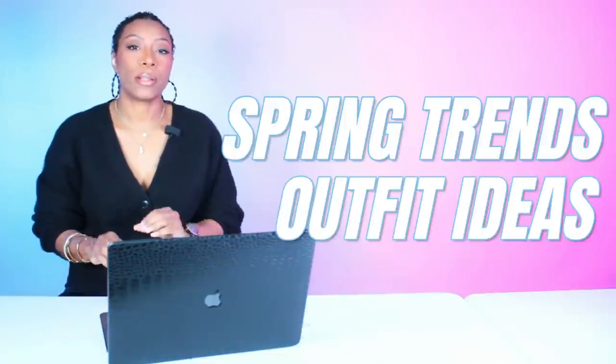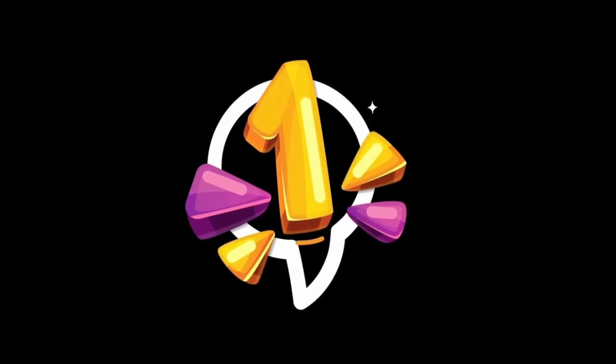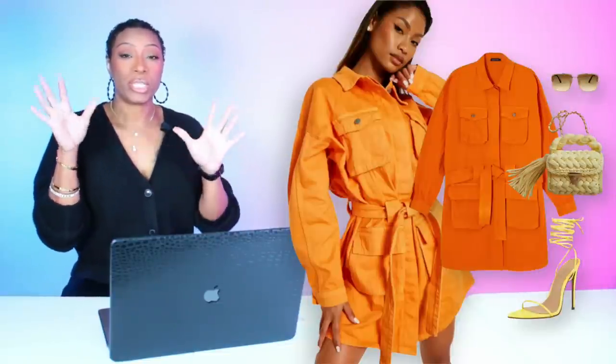Hey y'all, let's get into some spring trends that I'm going to take and freestyle some outfit ideas for you. I'm going to show you the outfit and then we're going to break down the pieces.